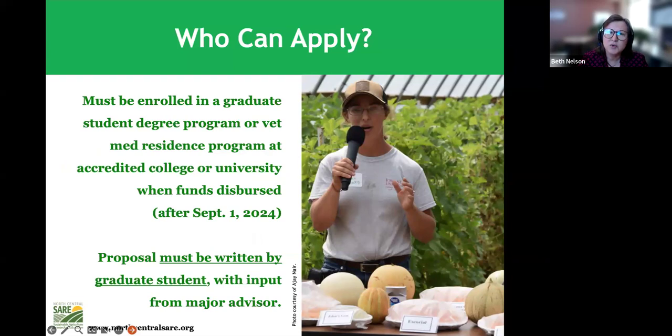Who can apply? You must be enrolled in a graduate degree program or vet med residency at an accredited college or university in the US when the funds are dispersed. If you're not enrolled yet, that's fine as long as you will be enrolled after September 1st, 2024. As a graduate student, you are the one who writes this proposal — part of our reason for this program is to train you to write and manage grants. We expect input and editing from your major advisor, but the grant should be written by you.